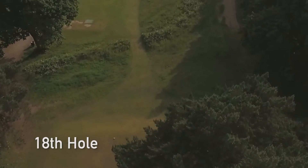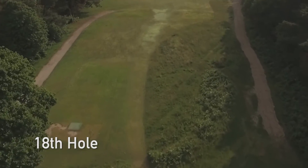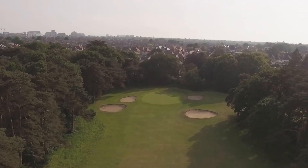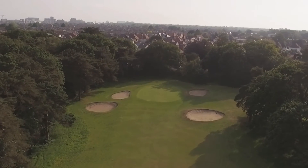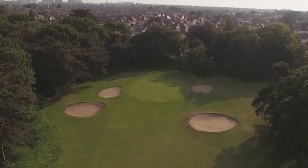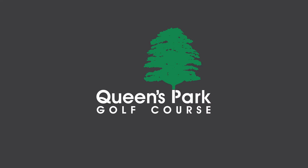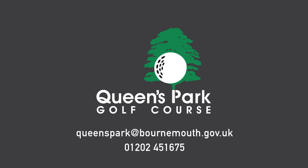The 18th hole, a great finishing hole which requires a well-struck tee shot favouring the right side of the fairway to avoid the rough on the left. A mid or short iron will get you home but take care of the well-positioned bunkers. Another great birdie opportunity to send you home smiling and hopefully bring you back again.